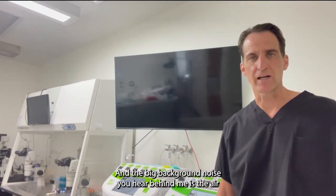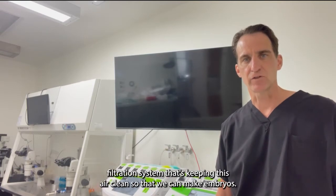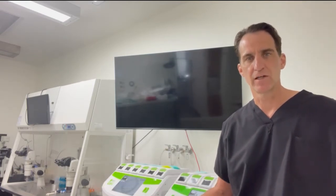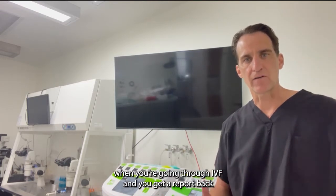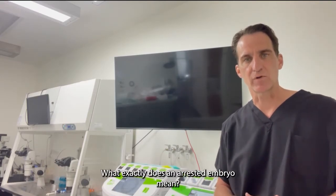I'm standing in an IVF laboratory and the big background noise you hear behind me is the air filtration system that's keeping this air clean so that we can make embryos. Today I want to talk about what it means when you're going through IVF and you get a report back that you have an embryo that's arrested. What exactly does an arrested embryo mean?